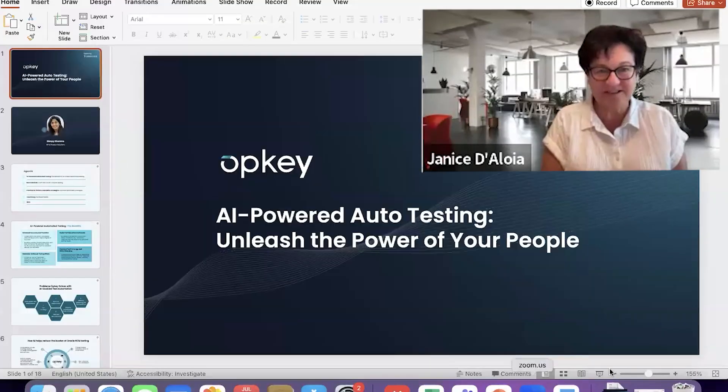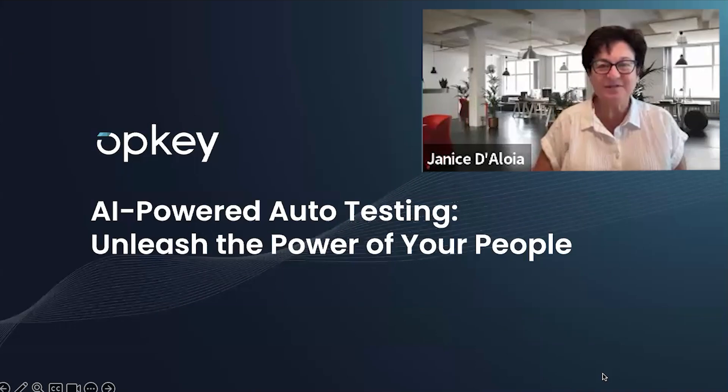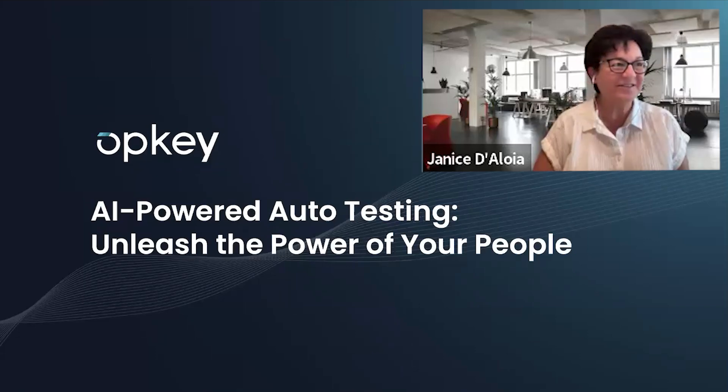Welcome, everyone. This is Janice Deloitte with OHUG. We're happy to have you here with OpKey, and they're going to be talking about AI-powered auto-testing. I think AI is one of our most exciting and coolest topics that we offer, and it'll be exciting to hear how AI plays a role in auto-testing. So I'll go ahead and turn it over to Dimpy and Isabel to introduce yourselves.